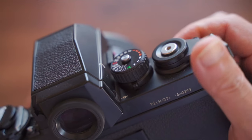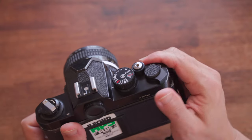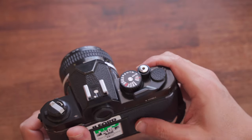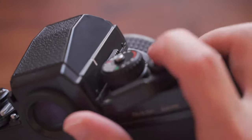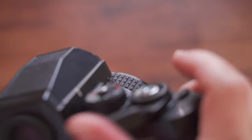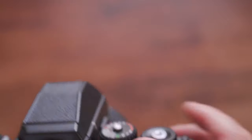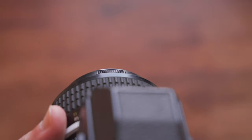Why did Nikon make such a unique film advance structure, totally different from all cameras in the 1980s? Professional photographers at that film camera age sometimes shot and advanced film very fast. When they didn't use a motor drive, the F3 let them shoot and advance film like this — very fast. It feels like you don't even need to push your finger fully to complete the film advance. The F3 was made for professional photographers who shoot a large number of shots every day, so they can shoot easily and quickly.